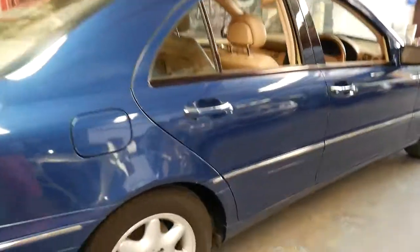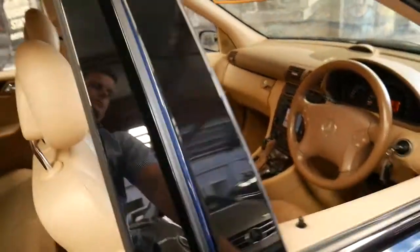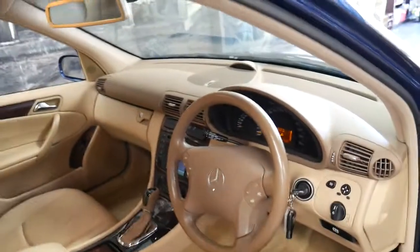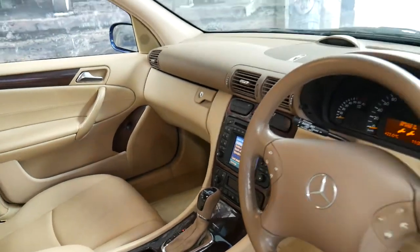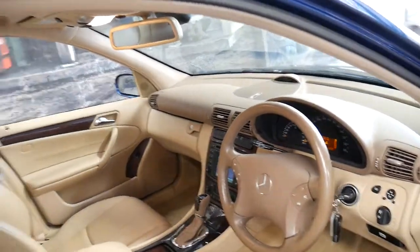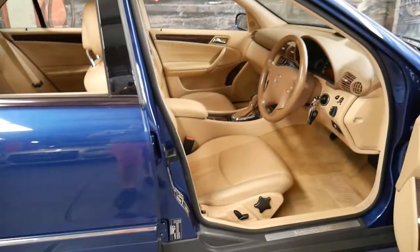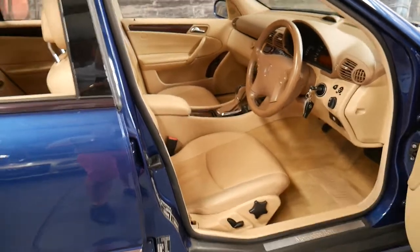It's got front and rear parking sensors. It's an Elegance. It has navigation, climate control, and it even has Xenon lights. It's one of the first C-Classes with a four-cylinder I've seen with Xenon lights. It's very rare.